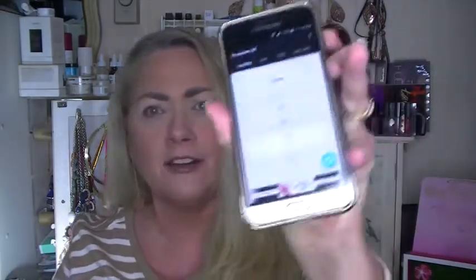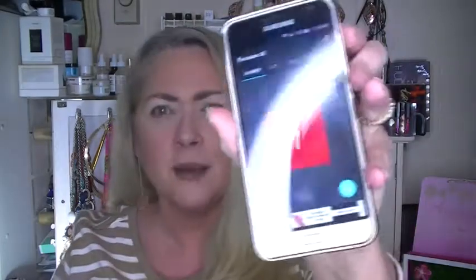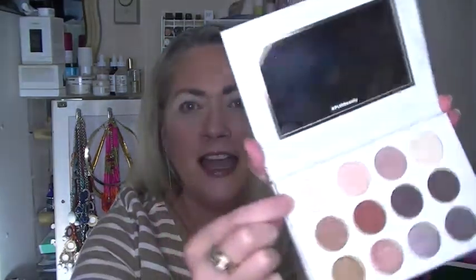I've got an app on my phone — here it is, it's a number generator. I hope we can see that. So let's choose the first number. It's number one, so for me number one is Private Party. Yay!